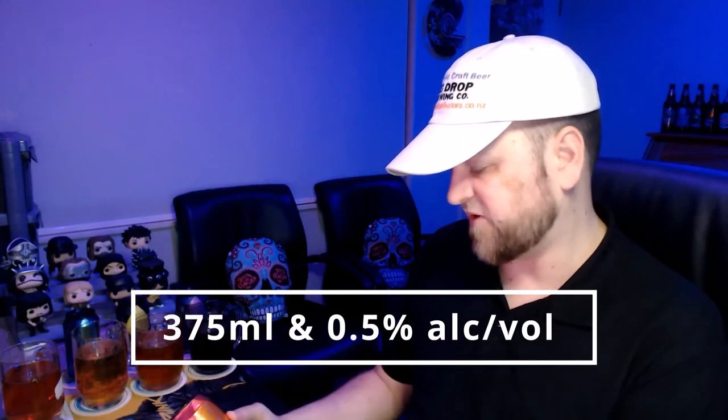You can see the different colors of these beers. We've got the Craft Lager, the Pale Ale, the RPA, and of course the Milk Stout. All of these beers are 375ml, 0.5% alcohol by volume — that applies to all four drinks.